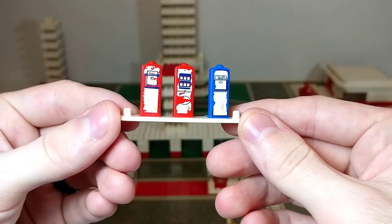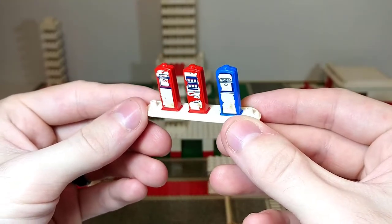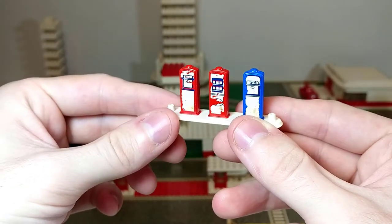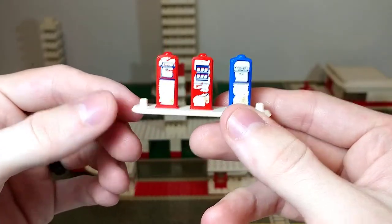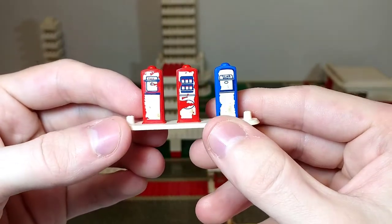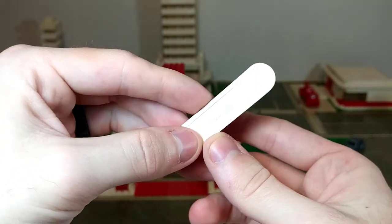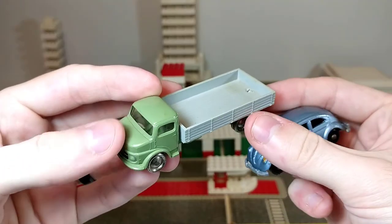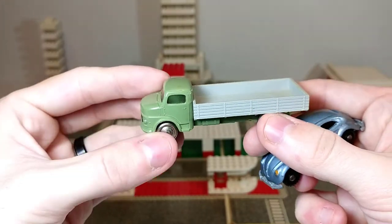Our last bit of non-LEGO-looking scenery are these gas station pumps that go outside the Esso station. These are my personal favorite scenery pieces. They're supposed to have lamp posts on either side, but those are very flimsy and break off a lot, so I'm perfectly content having this much. The decals on the front are peeling off pretty significantly, and even more so on one side. Interestingly, this one does have the LEGO logo on the bottom — the old-style LEGO logo.